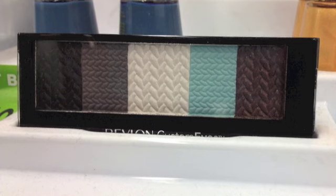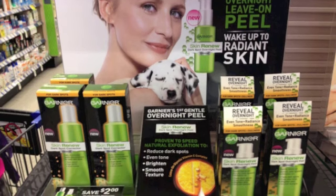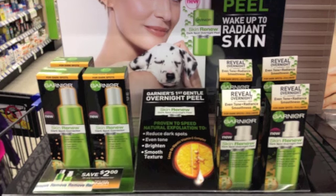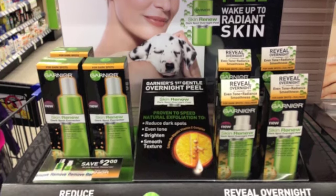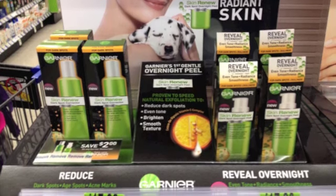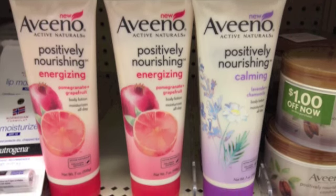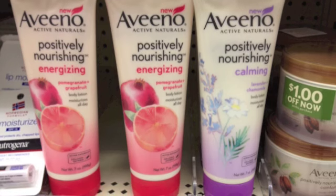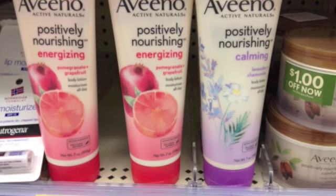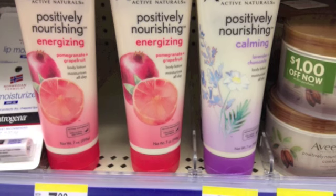Also at Walgreens, I spotted an overnight leave-on peel from Garnier Fructis — something different, and there were $2-off coupons on the display so you might want to check it out. I also found Aveeno's Positively Nourishing energizing lotion in pomegranate and grapefruit as well as a calming lavender and chamomile version. I love Aveeno products — I'm using some of their shower gels now and they're great, so be on the lookout for these.